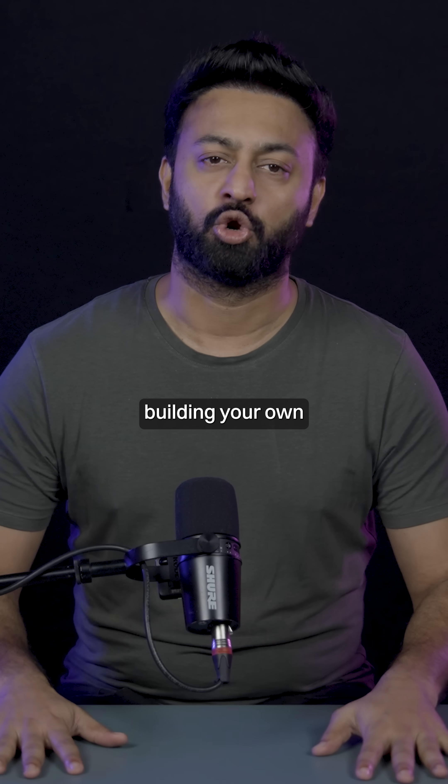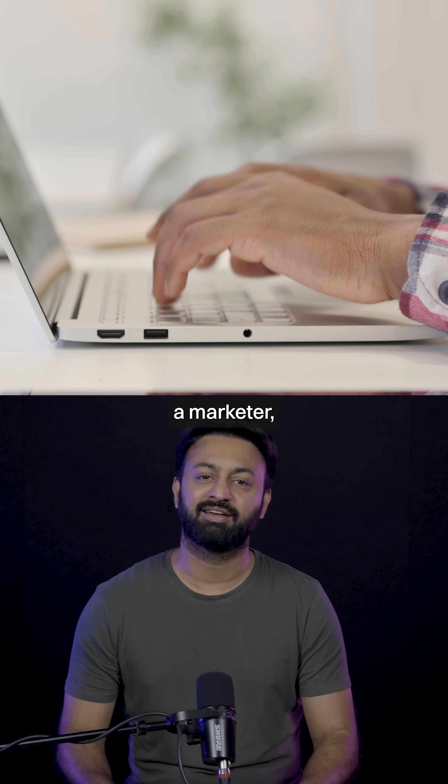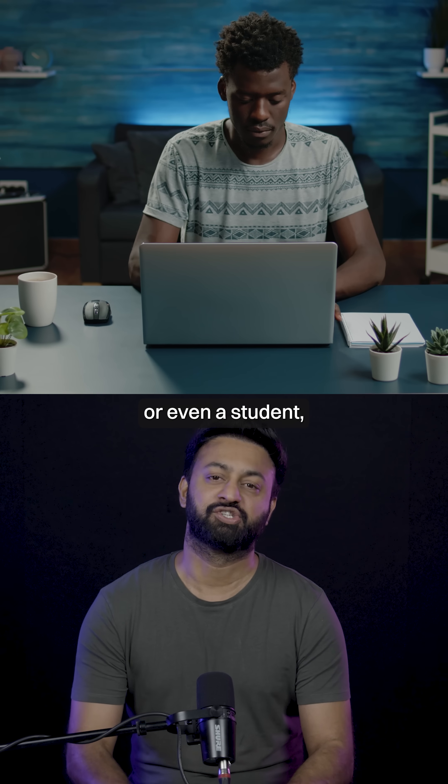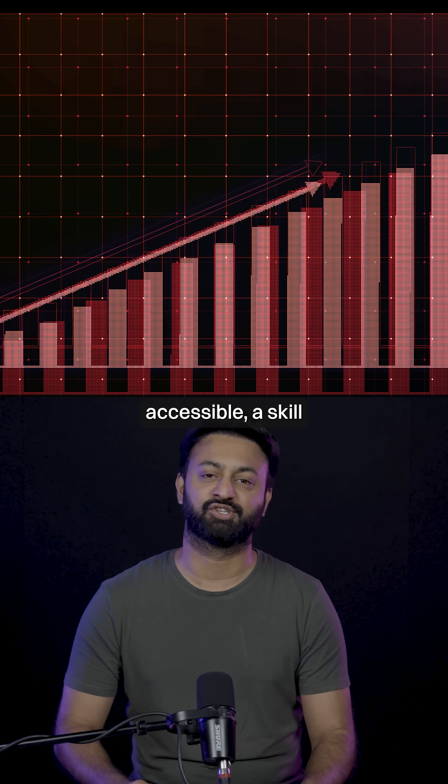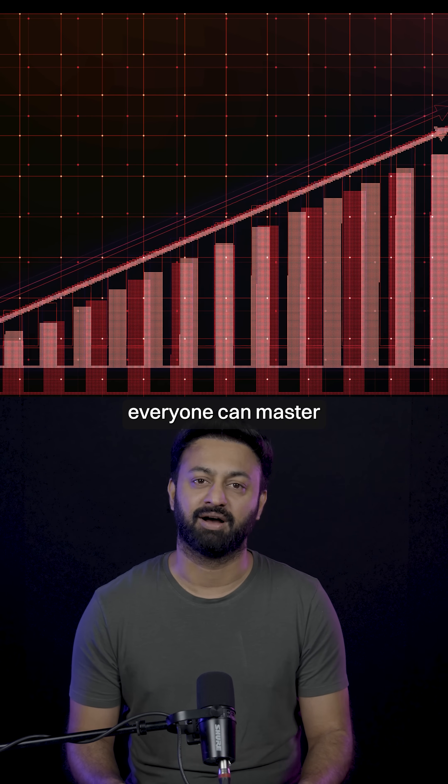There's no reason to delay building your own AI agents. Whether you're a marketer, an entrepreneur, or even a student, creating agents is becoming increasingly accessible — a skill everyone can master.